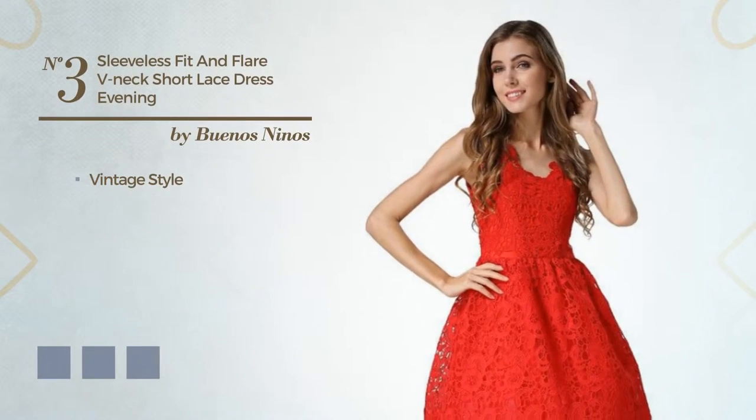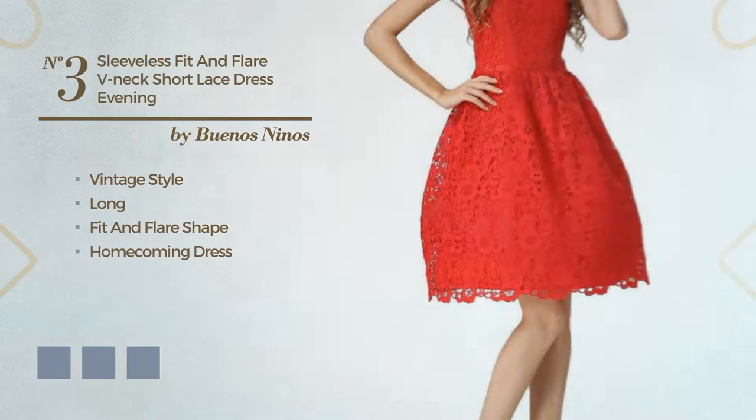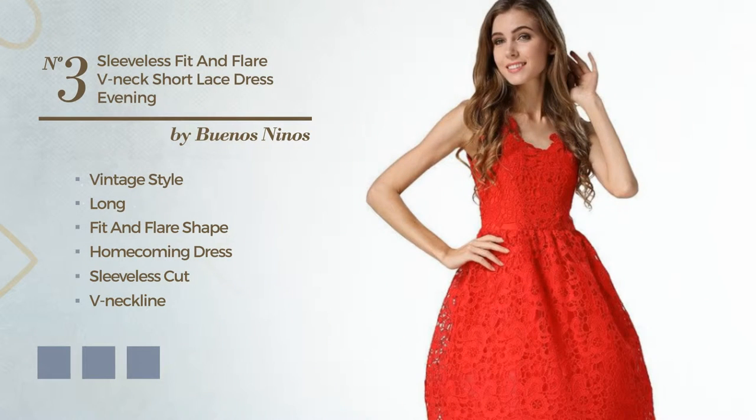Number 3: A cross of vintage and delicate in this long fit-and-flair homecoming dress. Featuring a sleeveless cut, V neckline with a floral pattern, back zipper, crafted from soft fabric, detailed with lace. Available in 4 color variations like black ink, grey, and green.